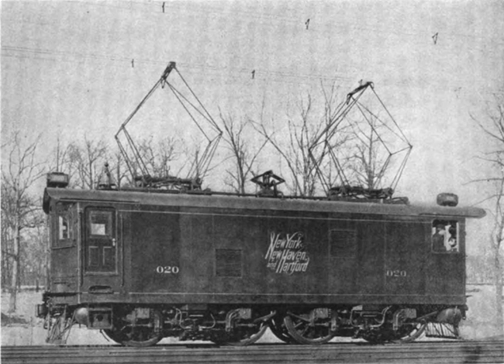In 1905 a 41-mile interurban line between Indianapolis and Rushville, electrified by Baldwin-Westinghouse at 3,300 V single-phase AC, was opened by the Indianapolis and Cincinnati Traction Company.